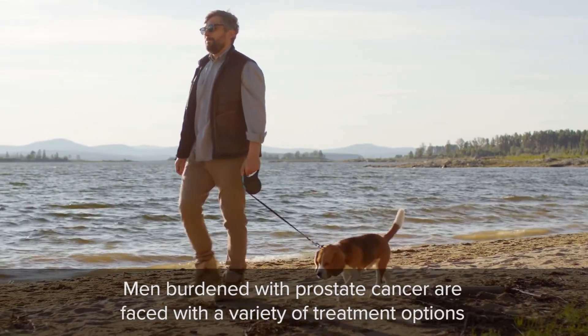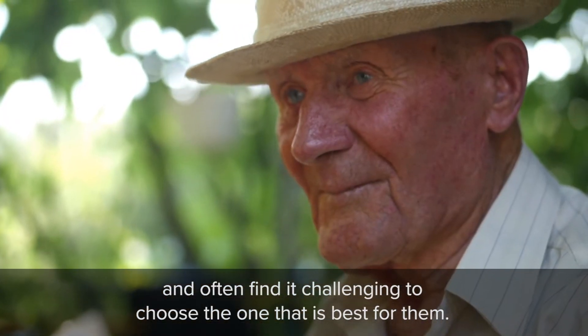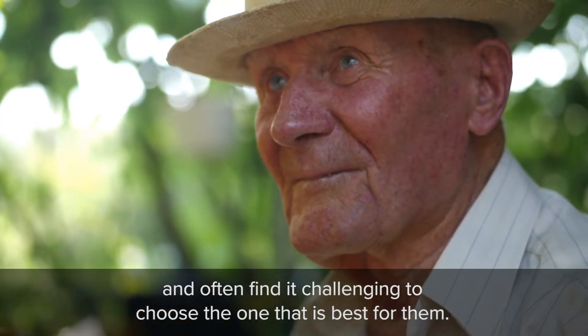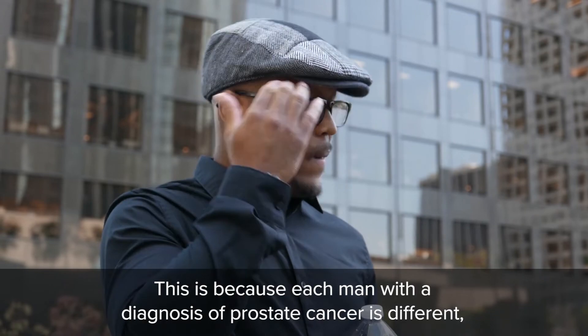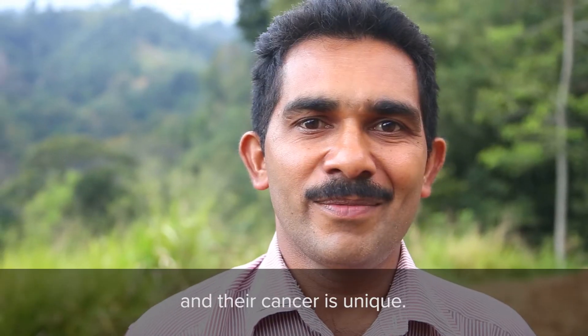Men burdened with prostate cancer are faced with a variety of treatment options and often find it challenging to choose the one that's best for them. This is because each man with a diagnosis of prostate cancer is different and their cancer is unique.